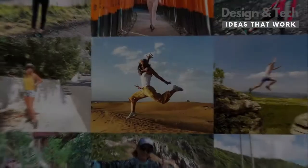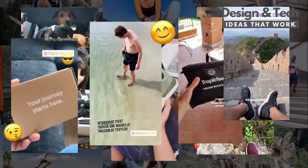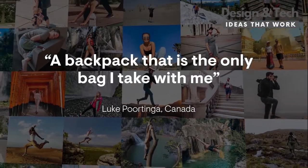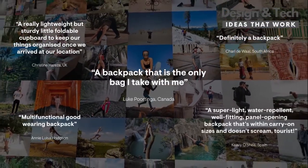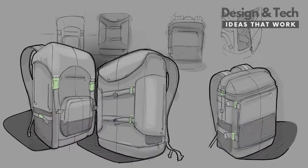A quarter million shoes in 142 countries later, we asked you, our backers, what's next? Which product should we revolutionize to suit modern-day travelers' needs? And just like that, we set on a journey to create the Ultimate Backpack.